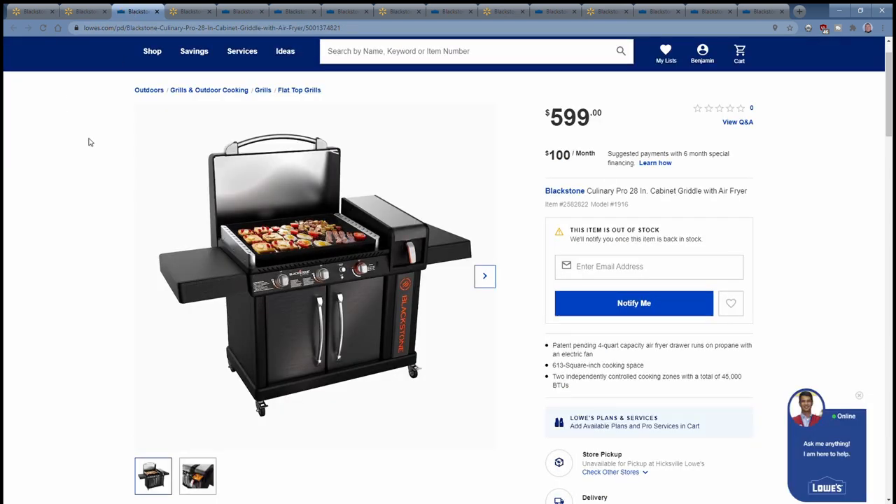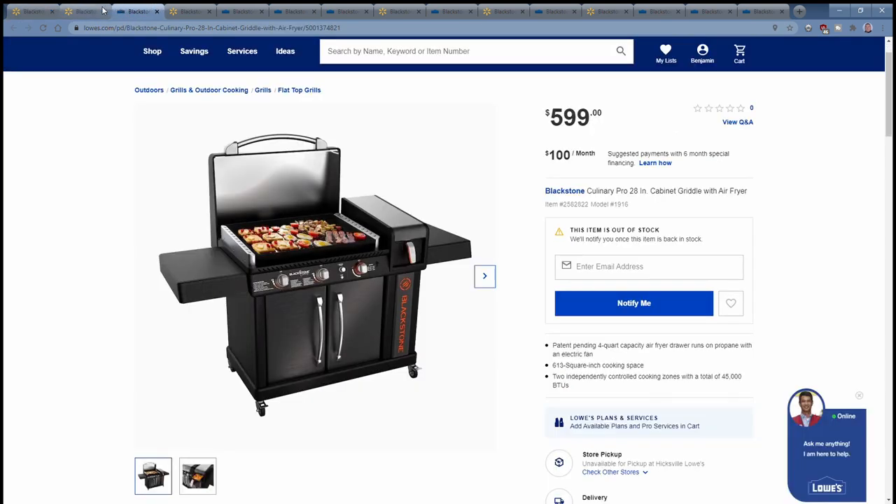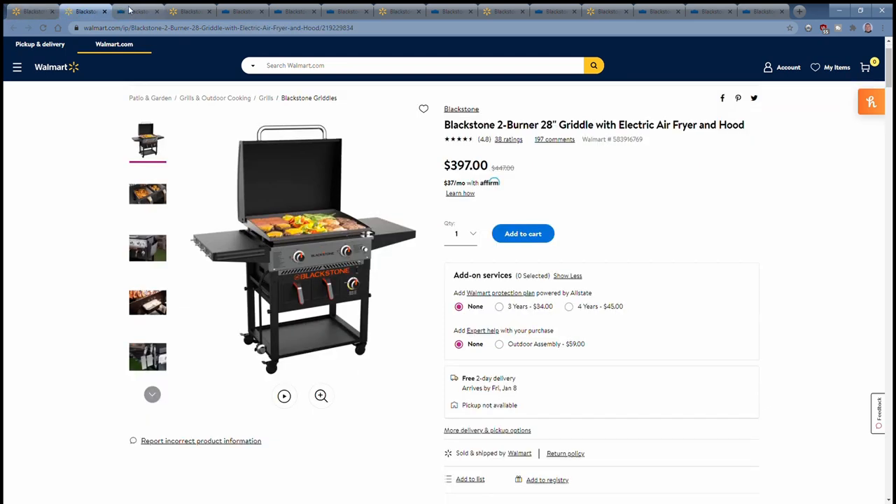You also have the 28-inch Culinary Pro Lowe's Exclusive, which I showed in my other video — there's a link above to that video. This is a 2-Burner 28-inch with the Air Fryer to the side and a cabinet underneath. It's a nice griddle, but I don't quite get the price point. You've got a 28-inch griddle that's $600, basically the same price as the 4-Burner 36-inch griddle. You're sacrificing griddle space and one Air Fryer drawer, but for essentially the same price, you've lost that.